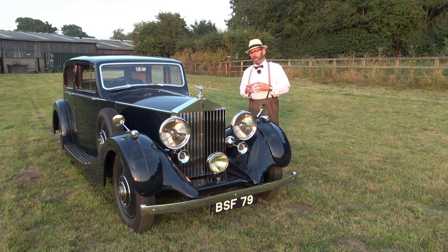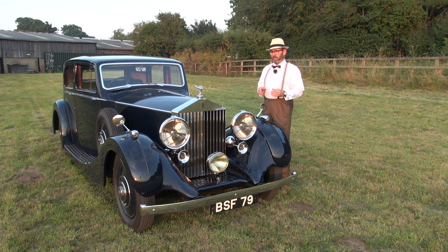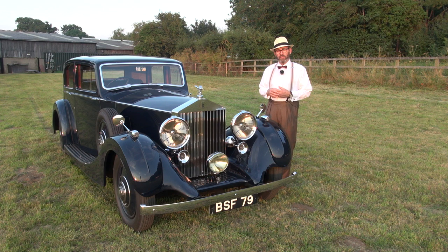So what is it that makes this car so special? Well, in a word, it's condition. It costs a fortune to restore cars to this standard, and it's best done with a car that's still in very sound original condition, as this one was pre-restoration.